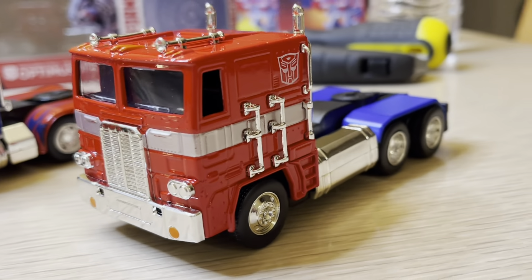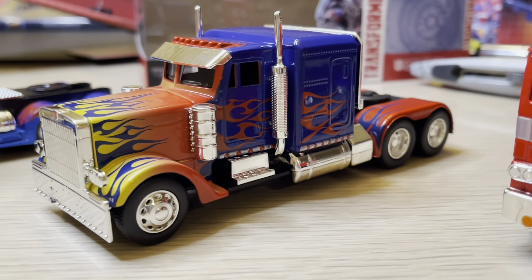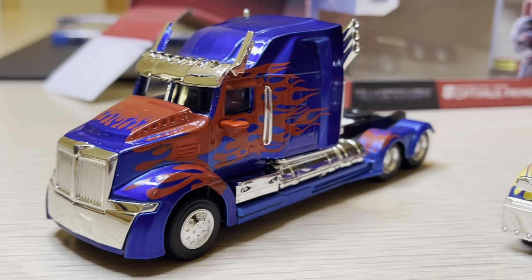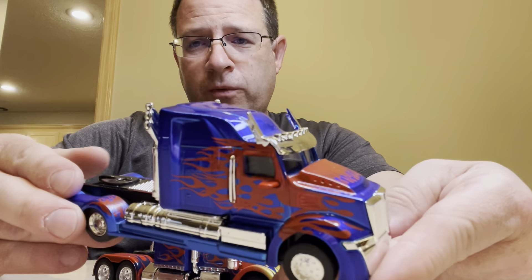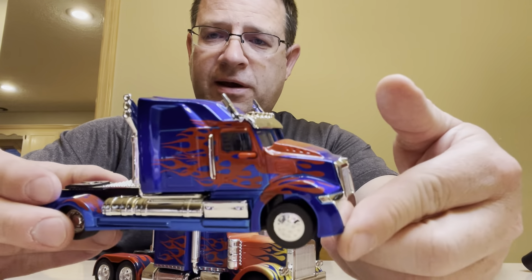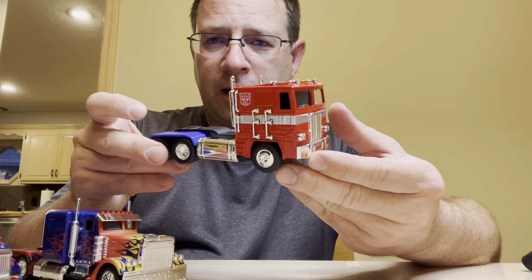Here we have the old one — the vintage. Here we have a little newer than that — 2007 movie. And here we have the most recent form of Optimus Prime. So that's it everybody. This has been Storming Cloud 21 with another review — this time covering the different various versions of Optimus Prime.